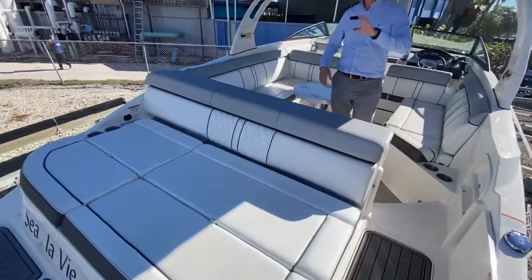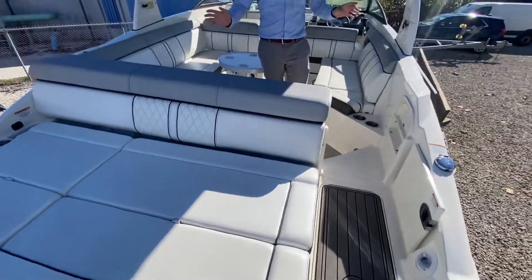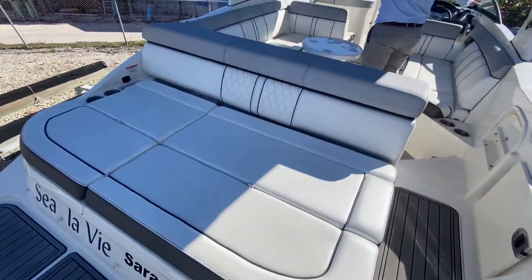The transom swim platform actually folds down, so you get a nice little step there to get onto the sandbar. This is the top-selling Sea Ray model in the entire series. We have a huge lounge on the back — great entertainment space here.